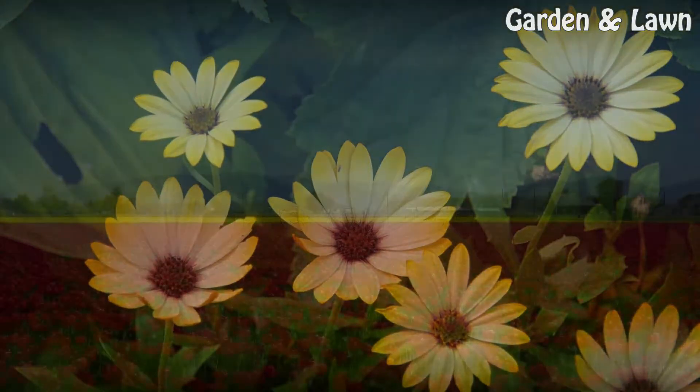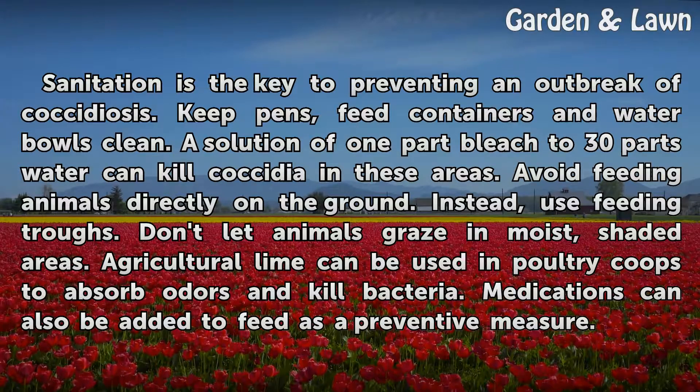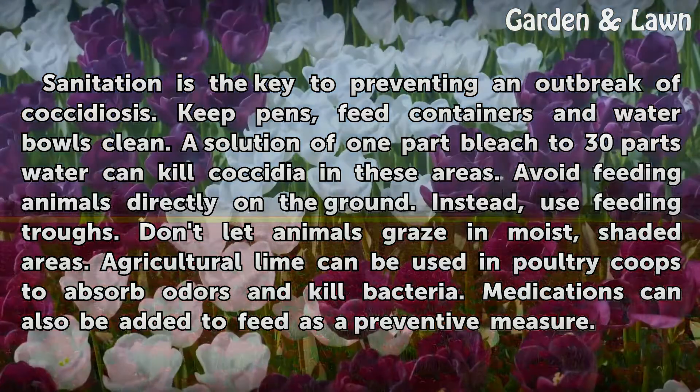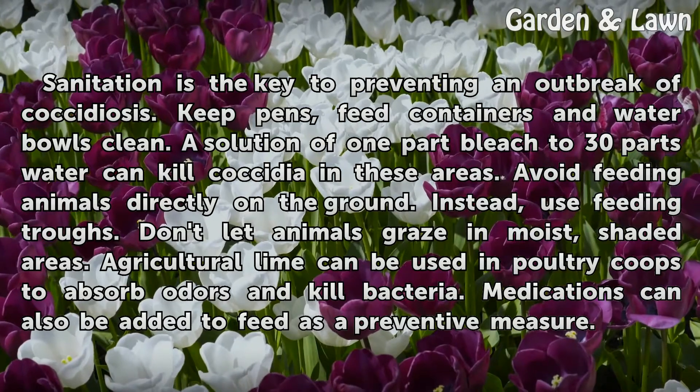Prevention: Sanitation is the key to preventing an outbreak of coccidiosis. Keep pens, feed containers, and water bowls clean. A solution of one part bleach to 30 parts water can kill coccidia in these areas. Avoid feeding animals directly on the ground; instead, use feeding troughs. Don't let animals graze in moist, shaded areas. Agricultural lime can be used in poultry coops to absorb odors and kill bacteria. Medications can also be added to feed as a preventive measure.